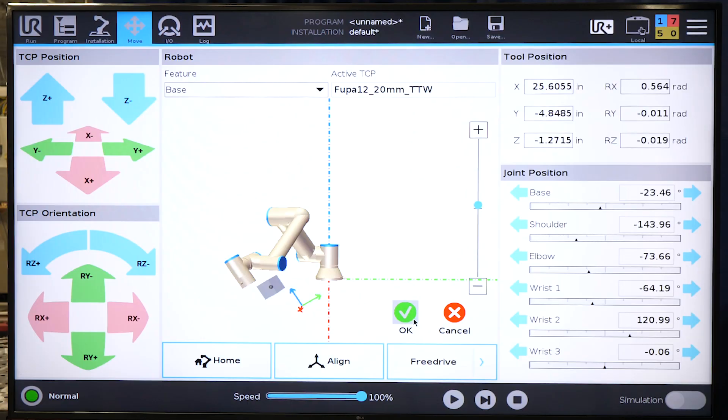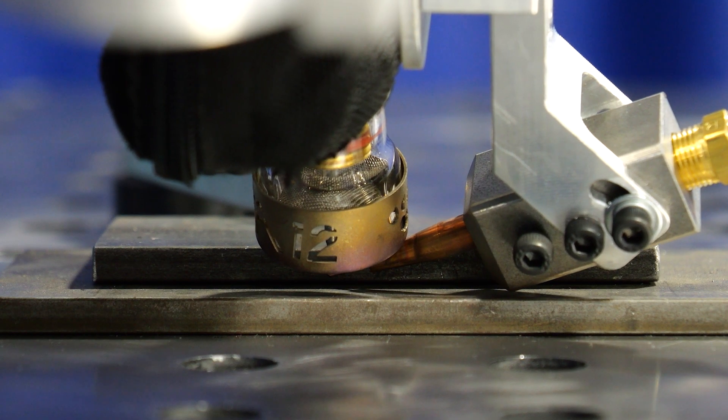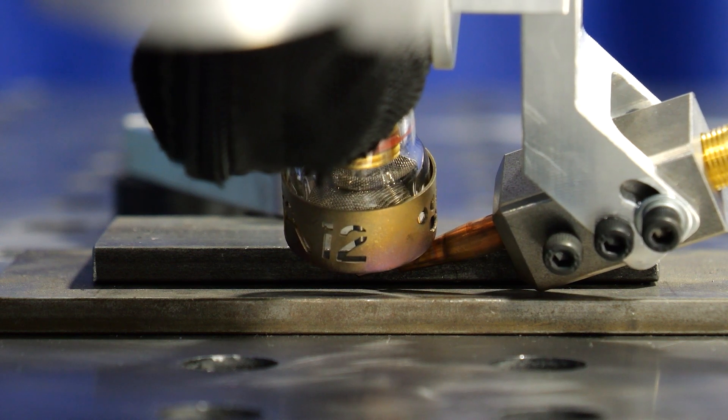The combination of simplicity in programming and repeatable high-quality welds makes the KoboWeld system a valuable machine for so many different environments. Reach out to us so we can collaborate on a success story.